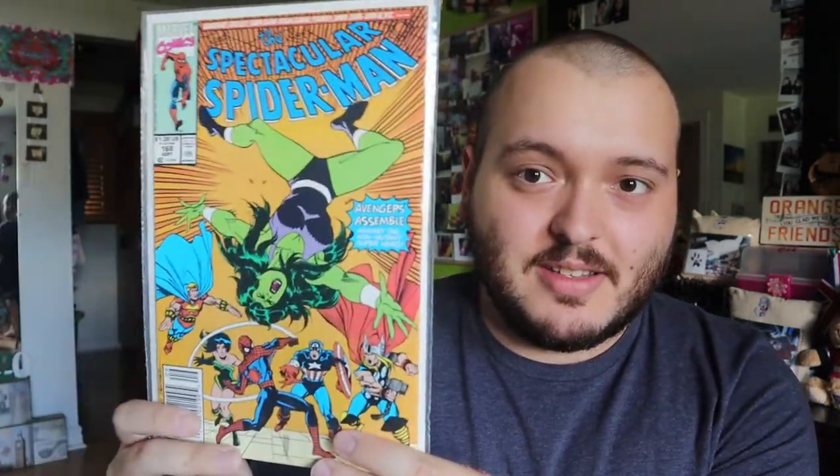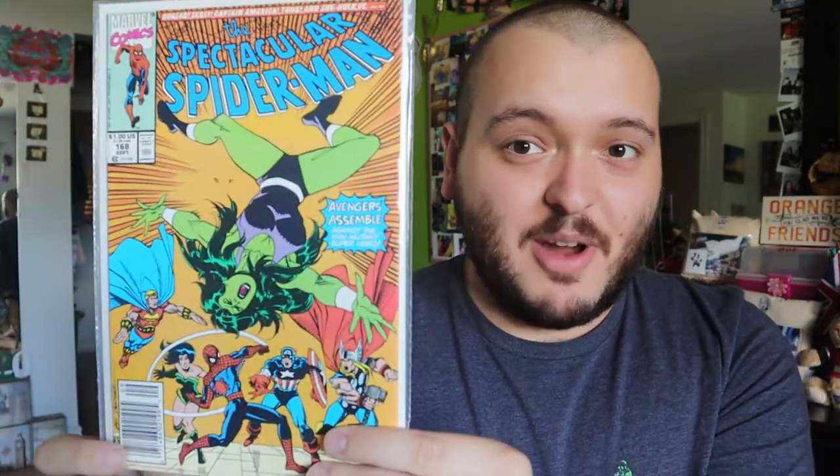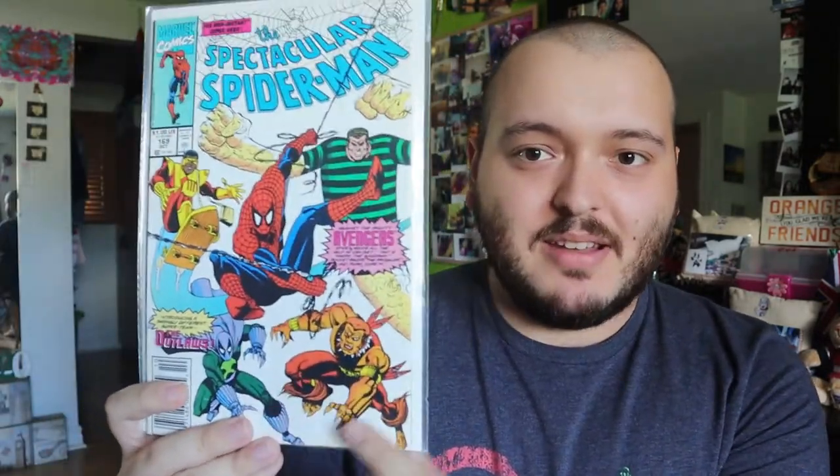Issue 168 has She-Hulk on it, and also some of the other Avengers as well. It kind of looks like the Avengers and Spider-Man are fighting off She-Hulk, so I'm definitely going to have to check this one out — I might have to keep it. Issue 169 looks like Spider-Man is teaming up with Sandman and some other villains. It's a white cover with the superheroes, looks really cool, very simple. Issue 170 is going to be one I keep for myself — Avengers versus the Outlaws, with the Avengers and She-Hulk versus the Outlaws, which include Spider-Man and Sandman. This one is definitely staying in my personal collection.